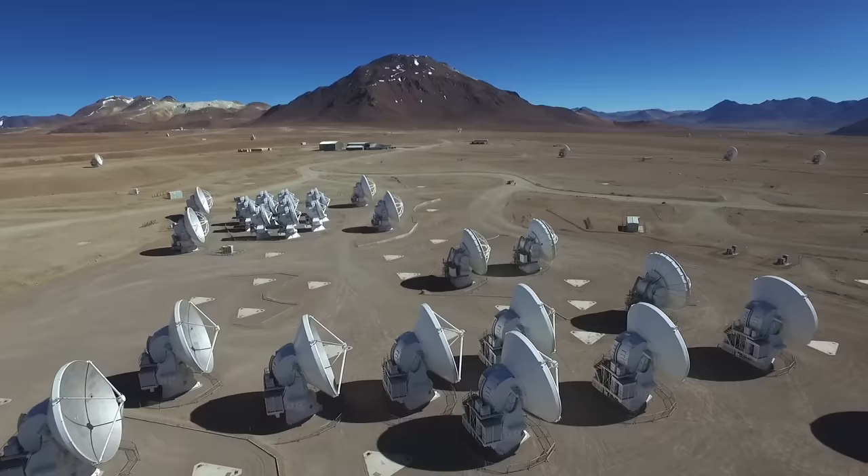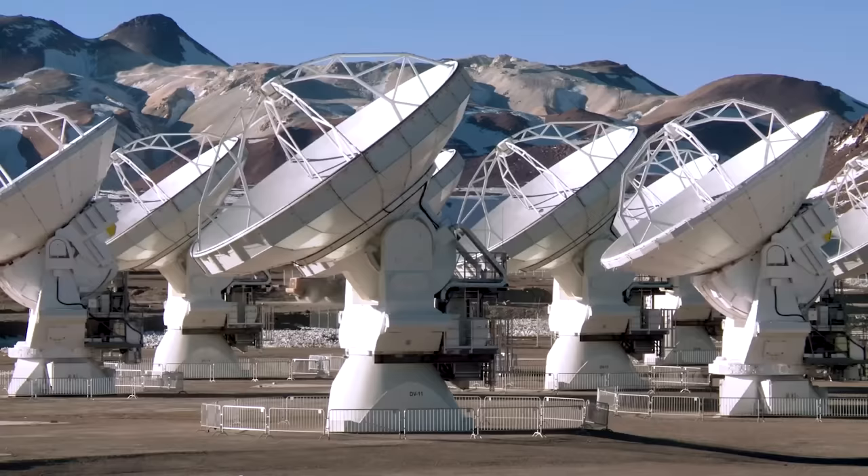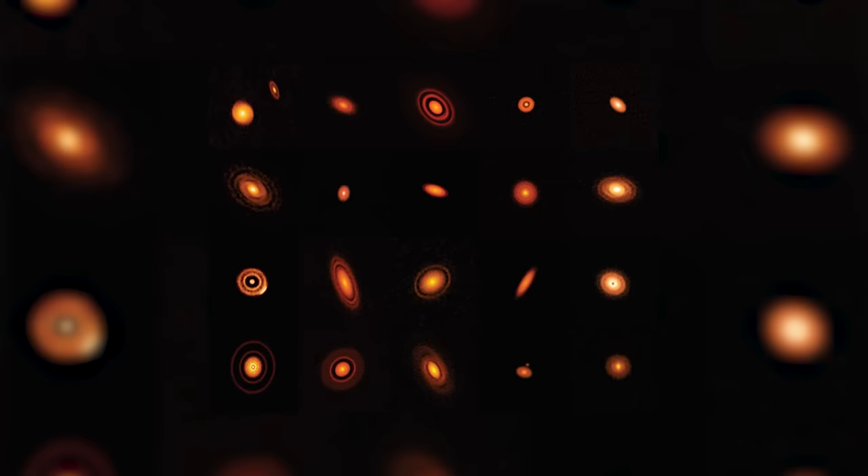We have images from the ALMA array — an array of submillimeter telescopes in the Atacama Desert — combining light to observe protoplanetary disks where baby planets are being formed today. We see complex disks of material with structure like thin rings or spiral structure. The current thinking is all of that structure is caused by baby planets embedded in the dust and gas. With Webb, we will be able to find the planets themselves and verify that theory. But what I'm really excited about is observing exoplanets to resolve some longstanding mysteries.